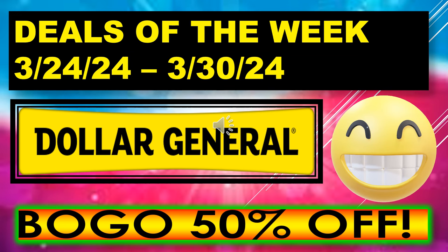That's all I had for my Dollar General Deals of the Week running March 24th through March 30th. A lot of buy one, get one 50% off deals out there. I hope everyone's able to go out and save some money this week. If you like the video, please give me a thumbs up and I hope you'll become a subscriber. Thanks for watching and I'll see you on my next video. Bye!